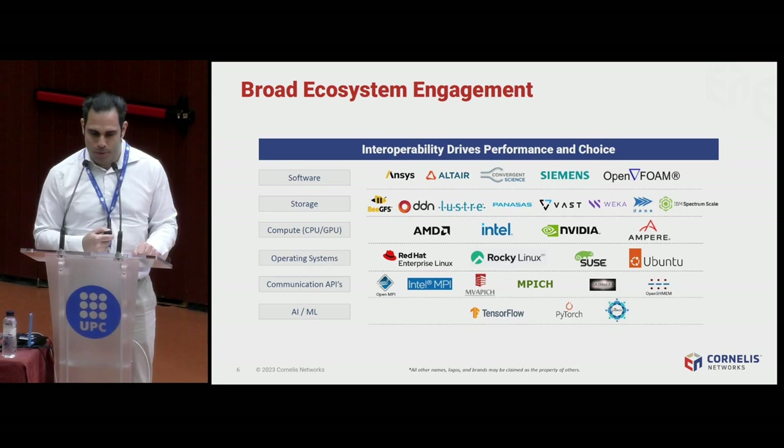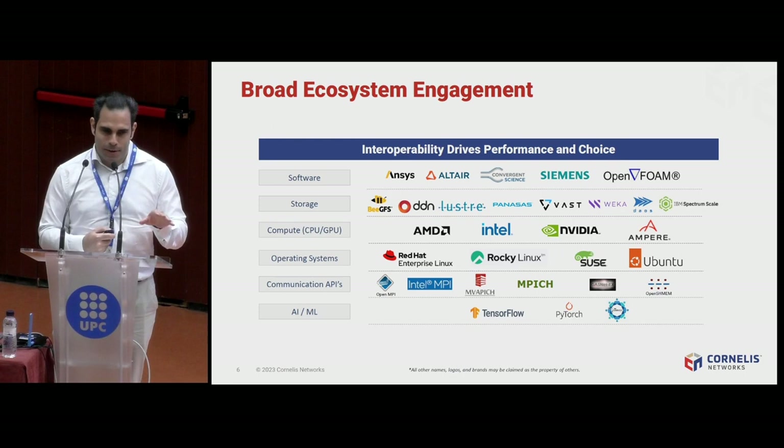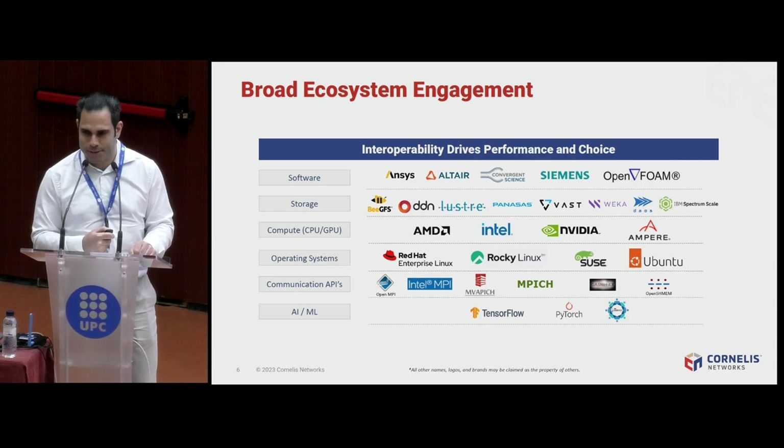We support all major CPUs and will extend support for GPUs at the end of the year — not only Intel CPUs and GPUs, but also AMD GPUs, NVIDIA GPUs, and ARM if a customer wants it. RISC-V support will also be implemented in the future. Because we focus on open standards with an upstream-first mantra, every Linux operating system works with Omnipath right out of the box. We work with every MPI implementation, and of course with TensorFlow and PyTorch and their special communication libraries.